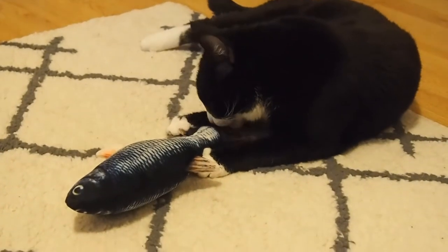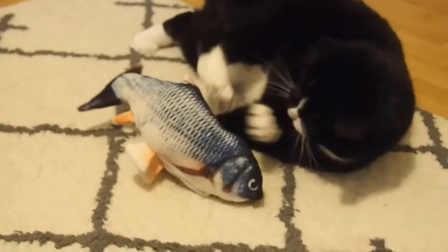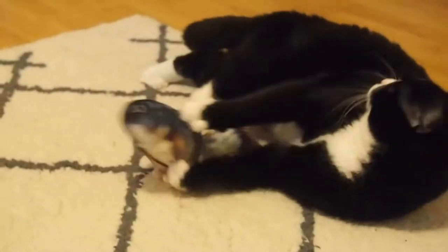First, our cats love catnip toys, and the size and shape of this fish are perfect for kicking and biting for hours of play.